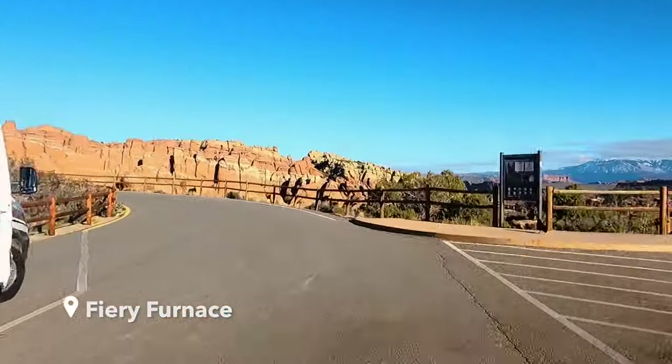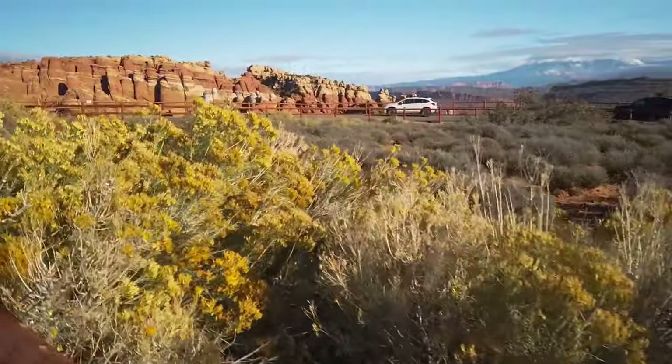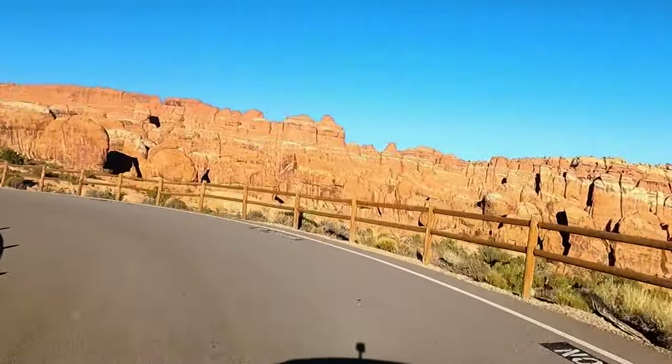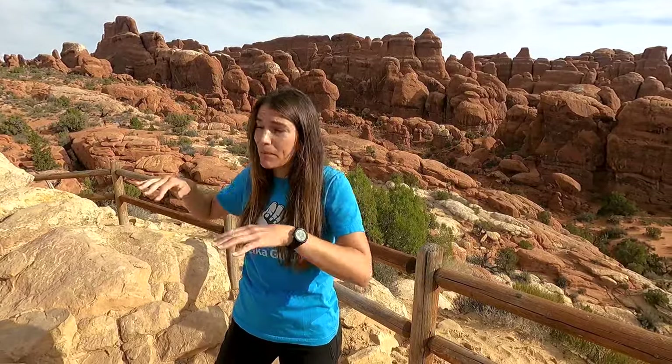This is the Fiery Furnace — bright red, beautiful colors, and really, really narrow canyons. There's actually even a small arch in there. It's more for the color, not for the temperature; it actually gets quite cool in there. It is a permitted hike, but just coming out here to the lookout to see this in person is well worth it.